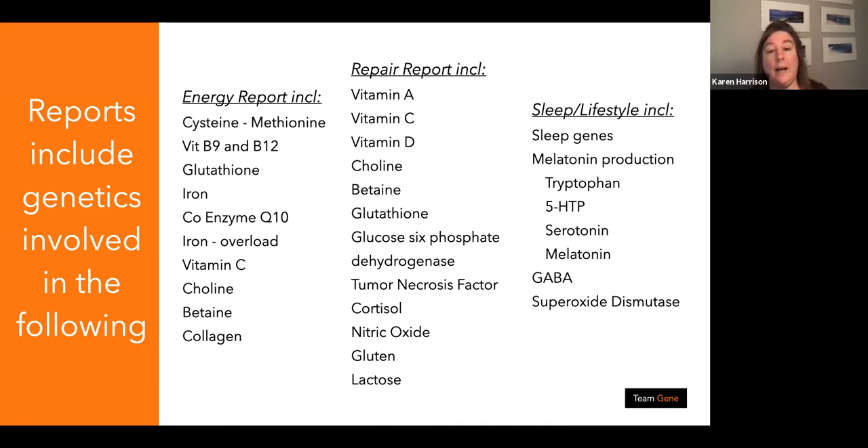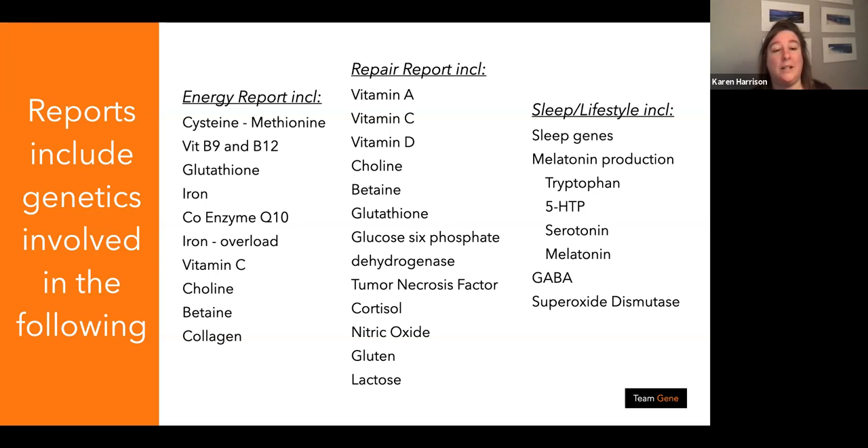The energy production report covers cysteine, methionine, CoQ10, and athletes are actually predisposed to iron overload as well — there seem to be more athletes with that tendency. The repair report includes vitamins and minerals, nitric oxide — which many athletes are interested in. The sleep and lifestyle report covers melatonin production and superoxide dismutase. Thank you very much — and I apologize if I've gone over time.